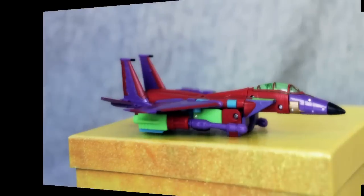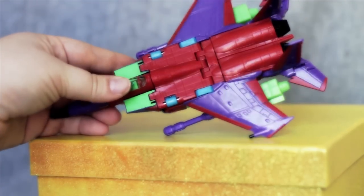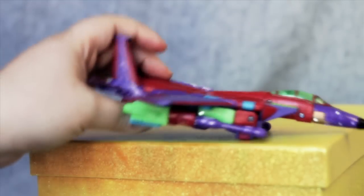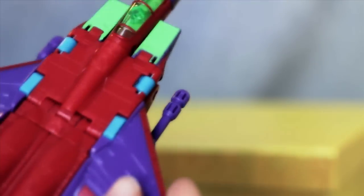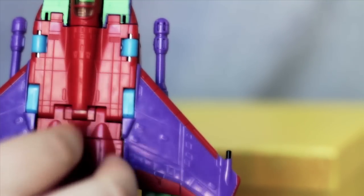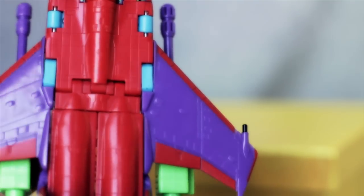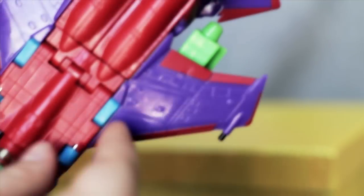Here we are with Thundercracker in vehicle mode. You can see he's very pretty and very brightly painted. If we flip him around you see a lot of his robot parts showing through. He has a lot of very nice molding. Unlike a lot of molds, this mold has been used well over 10 times — around 11 times in the United States alone — and unlike other molds, there's not a lot of mold degradation after so many uses. We still have these wonderful details.